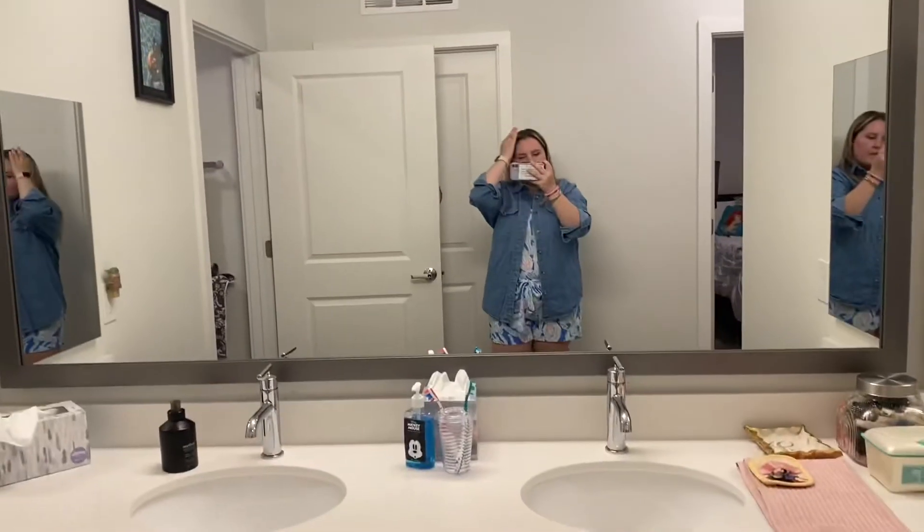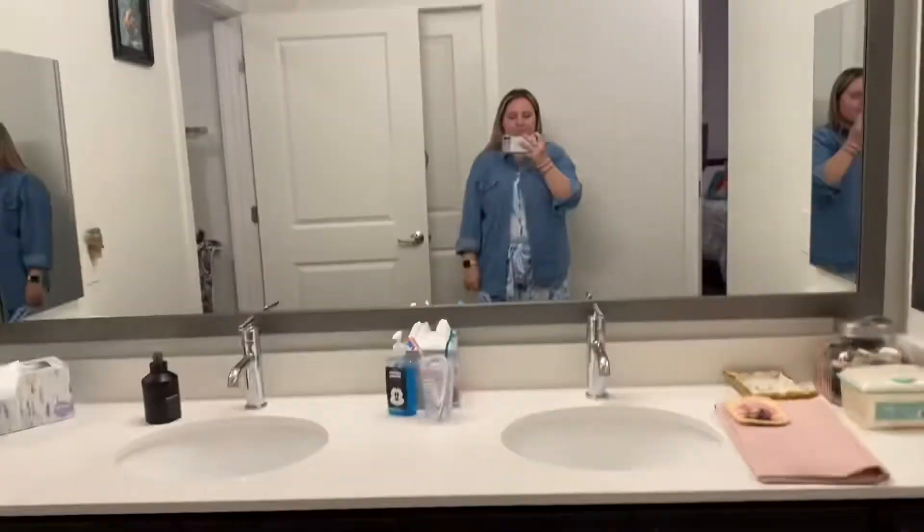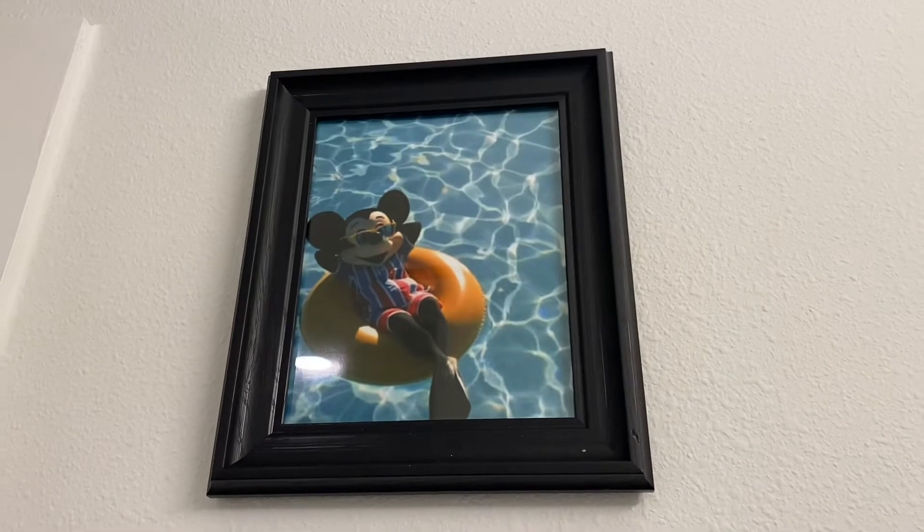So you each get the same thing: two sinks, your own space. We've got matching bathroom rugs. And there's an amazing picture of our boss hanging in the bathroom!